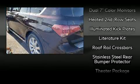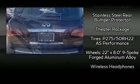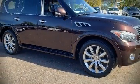A Carfax history report indicates just one previous owner. We have a skilled and knowledgeable sales staff, with many years of experience satisfying our customers' needs. We are here to help you.